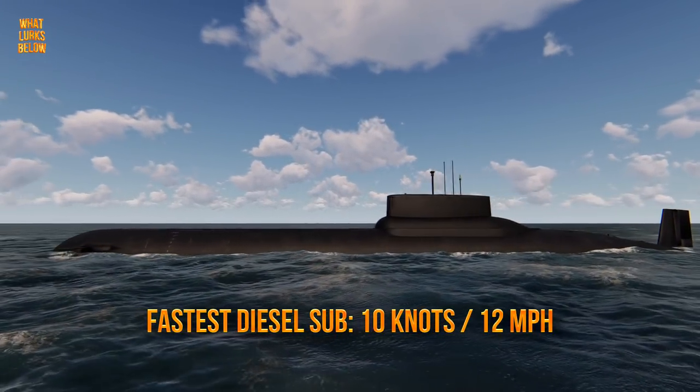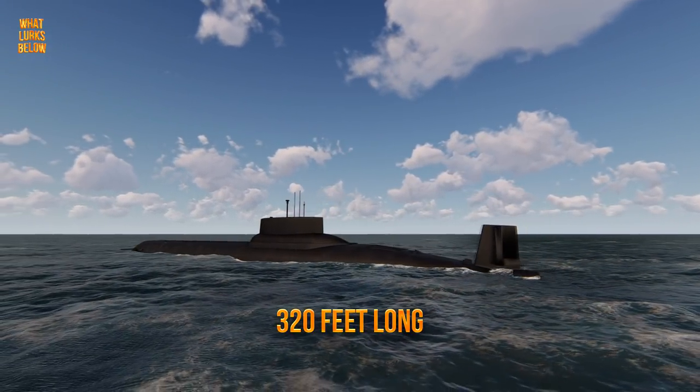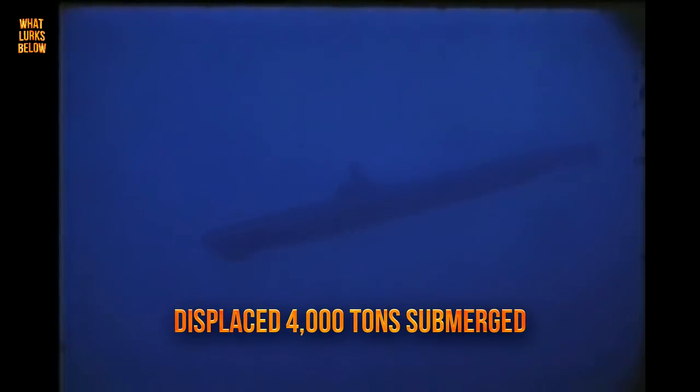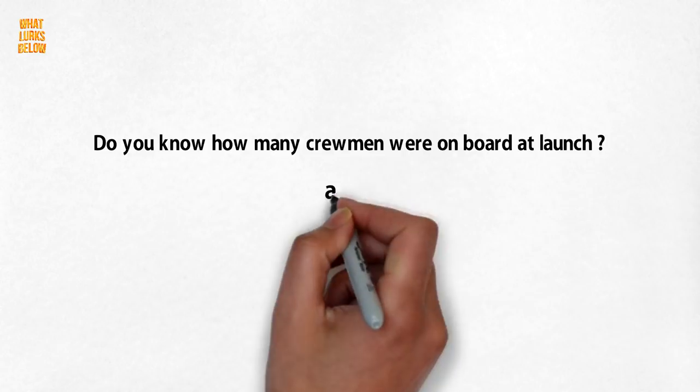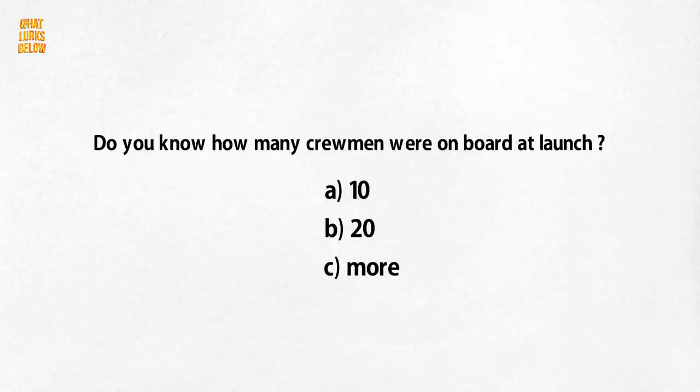The ship was an impressive 320 feet long, an astonishing 82 feet longer than the conventionally powered Tang class, and displaced 4,000 tons when submerged, which was twice as much as the aforementioned submarine. Do you know how many crew members were on board at launch? Find out at the end of the video.